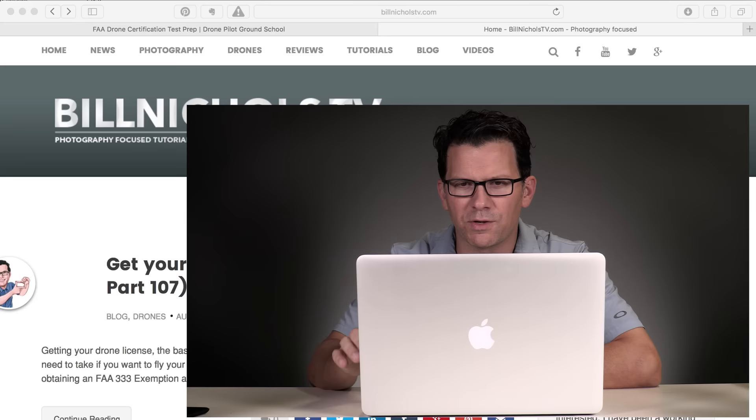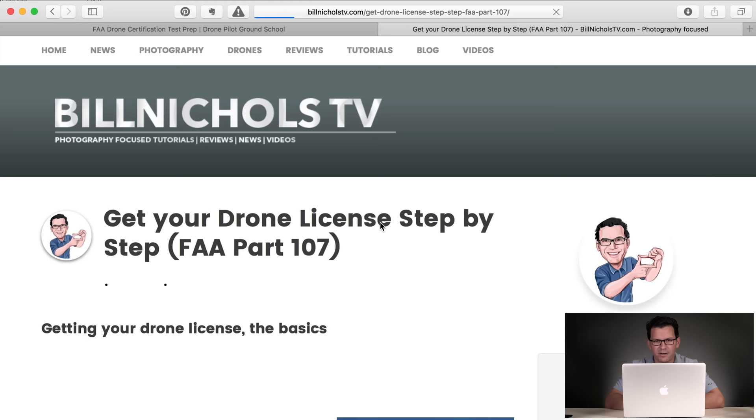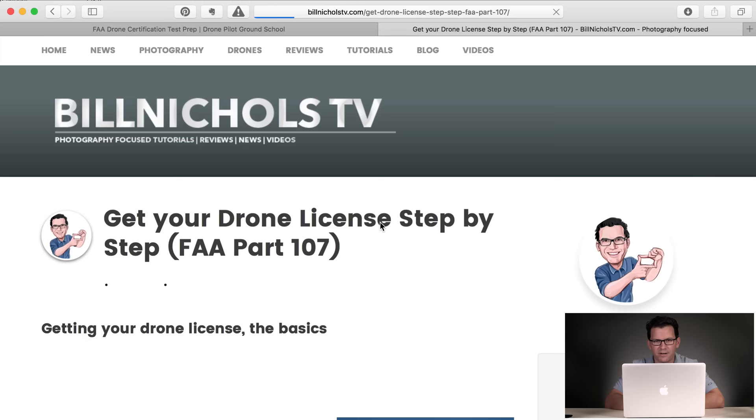If you go to BillNicholsTV.com, go to the home, you'll see right away the first article right now: 'Let's get your drone license step-by-step, FAA Part 107.' Click into there, and I've got some information. I'm going to run you through some basic stuff today, and then a couple of resources that I have found, and some guidelines by the FAA.